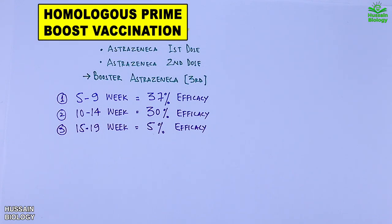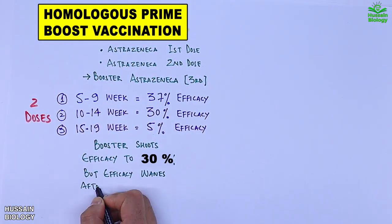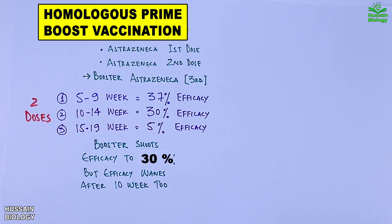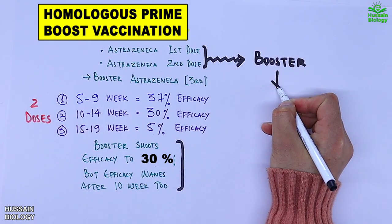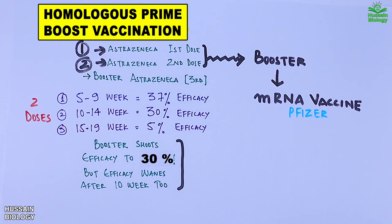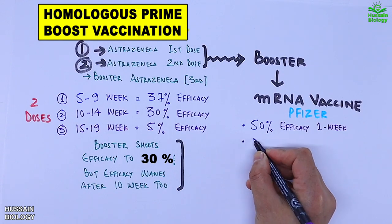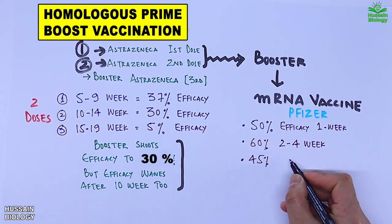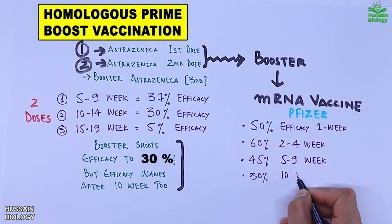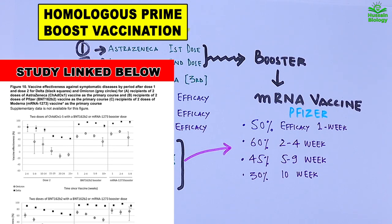To recover efficacy, we use booster doses, and after a homologous booster the efficacy shoots back to 30 percent, but this too wanes after 10 weeks. However, when we alter the booster dose to a different vaccine — for example, using an mRNA vaccine like Pfizer as the booster — efficacy recovers greatly against the Omicron variant: 50% efficacy in the first week, 60% between weeks 2–4, 45% between weeks 5–9, and 30% by week 10. This is much higher than the homologous AstraZeneca booster.